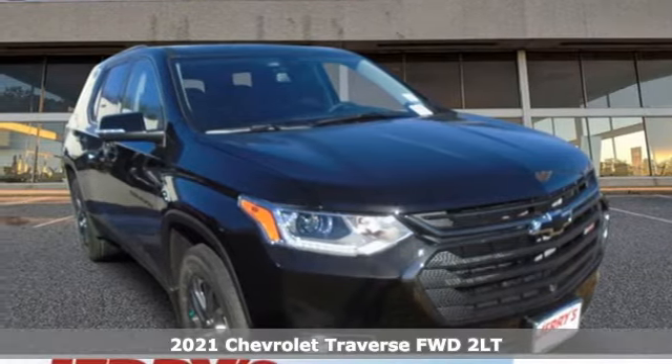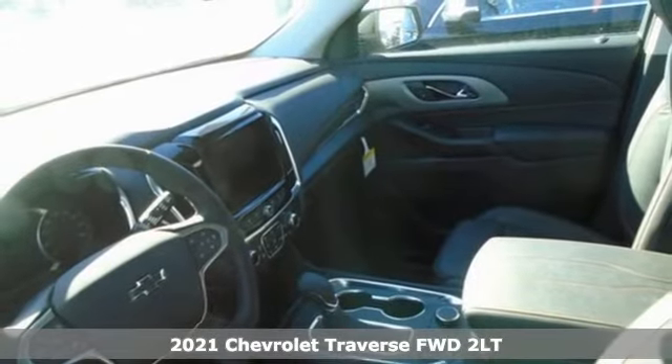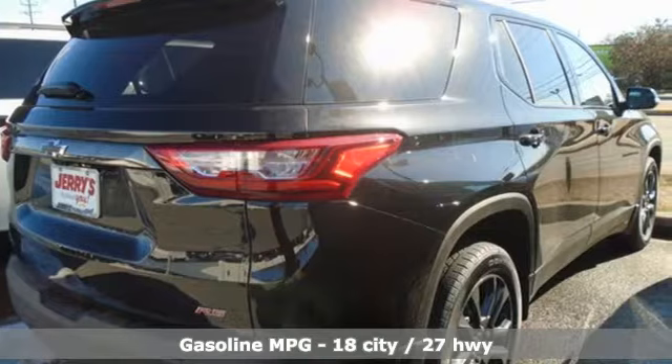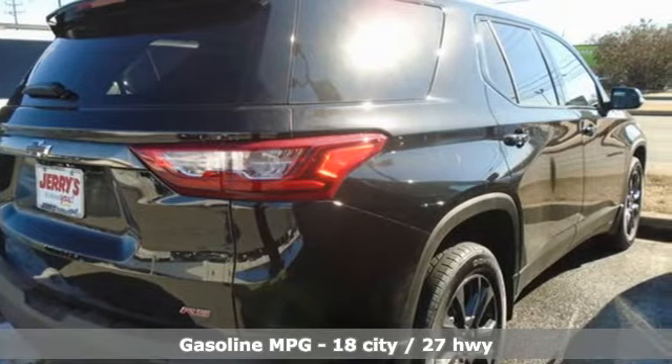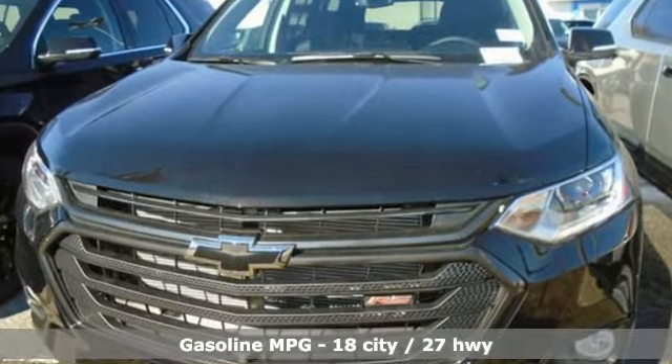It's the new 2021 Chevrolet Traverse — style, space, and amenities. This is everything but compromise. A great vehicle is comprised of great features like these: V6 engine, front heated leather bucket seats, integrated navigation system with voice activation.